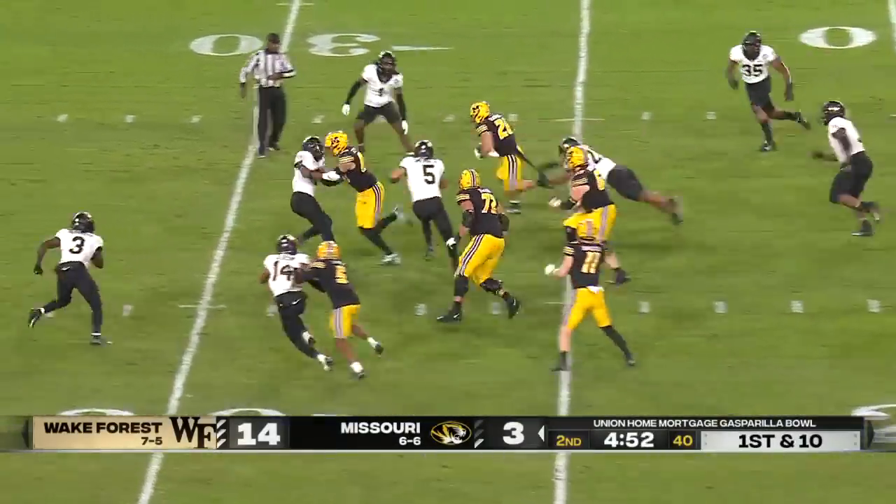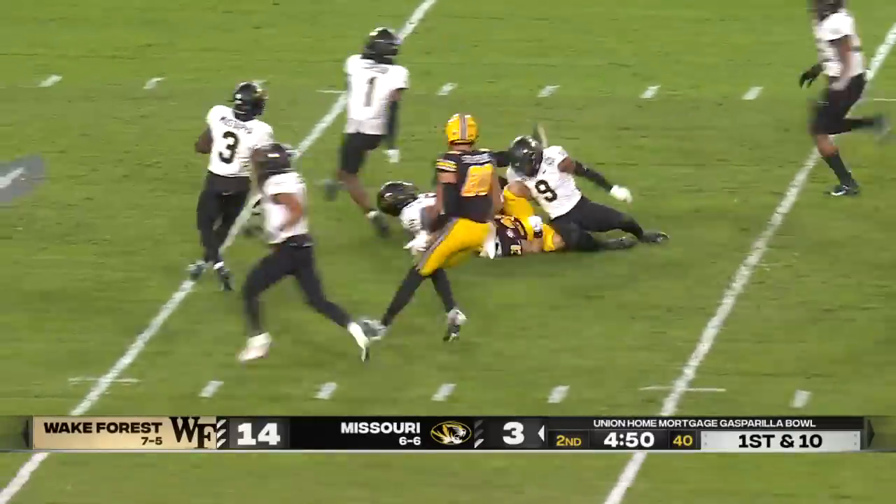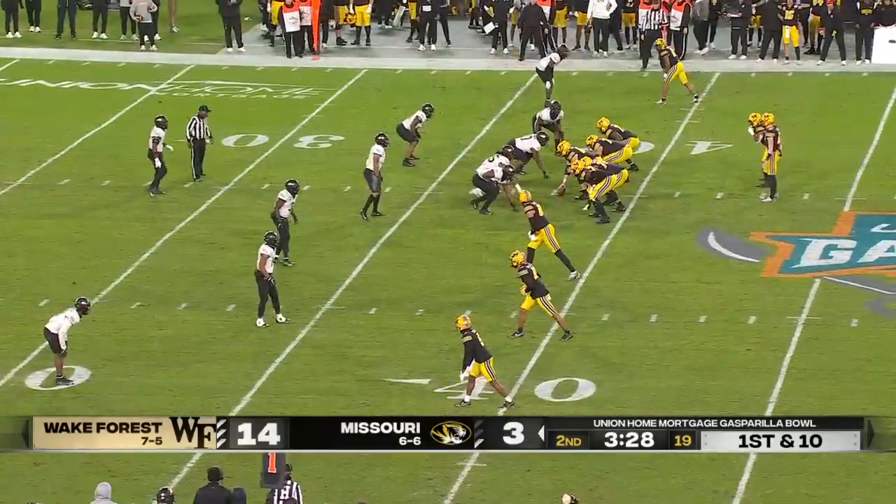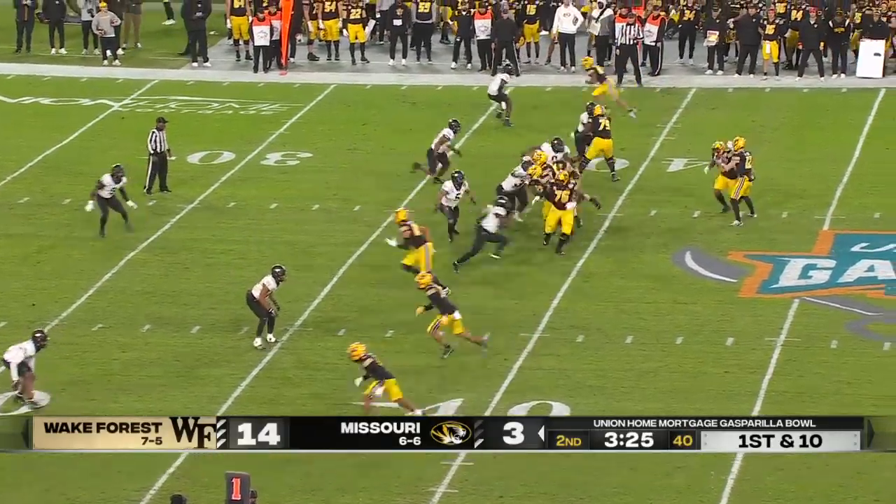Schrader trying to get some yardage — first down. That's his best run of the night by far. Composure — finding number two, hitting him with a dart for the first.